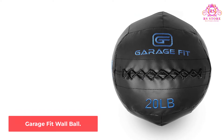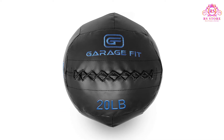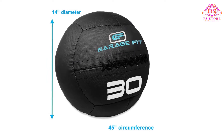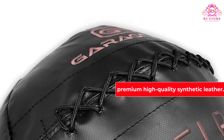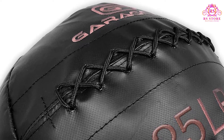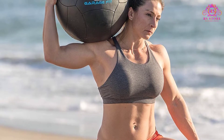Number 2: Garage Fit Wall Ball. The perfect option for wall ball throws, cross-training, and other medicine ball exercises, the Garage Fit Wall Ball is a tough and heavy-duty choice with various features that you are going to love. Perhaps the best part about the Garage Fit Soft Medicine Ball is that it is made out of premium high-quality synthetic leather. This leather is extremely tough and durable — it can withstand repeated high-velocity impacts and it won't scuff either. Something else that makes these wall balls so awesome is that each of them has been individually stitched by hand to ensure the utmost in quality and durability.